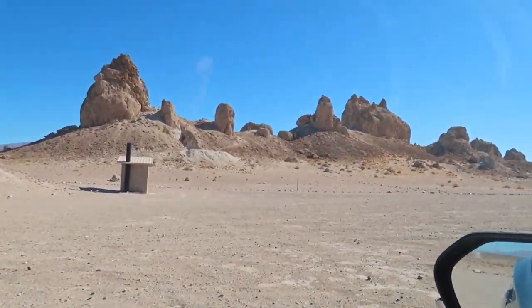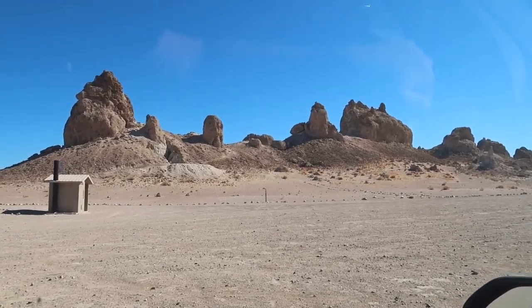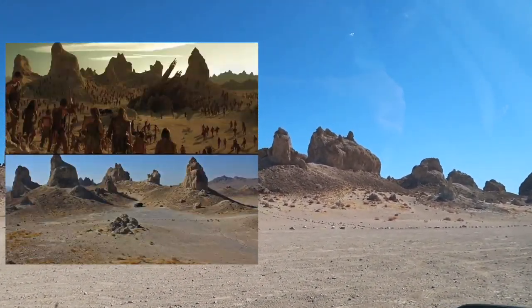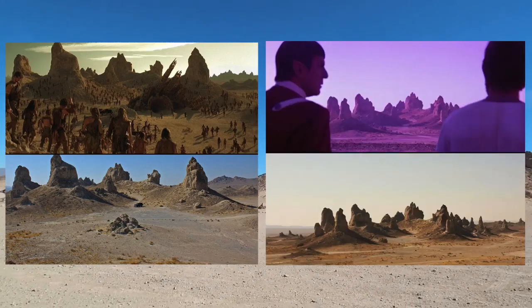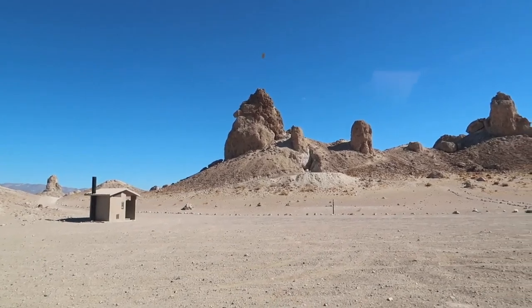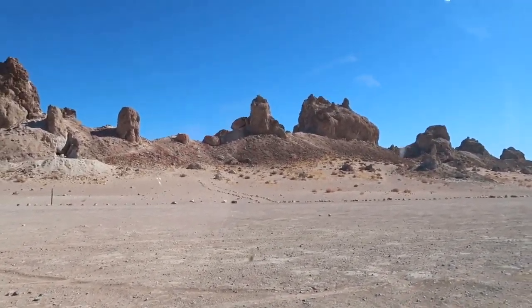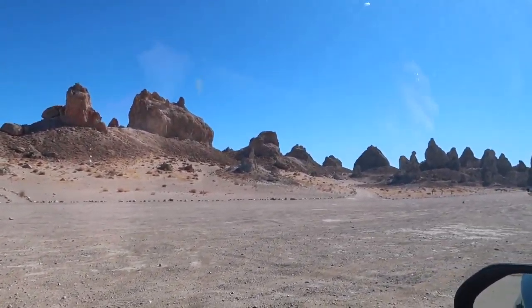I am currently in the parking lot here at the Pinnacles. For those who did not know — I definitely didn't beforehand — a lot of movies have been filmed here, like Planet of the Apes and some Star Trek episodes from back in the day. There is a little bathroom right there; I've heard it's actually pretty clean. I really want to get in and out, see what cool shots I can get, and then move on.